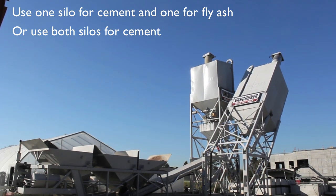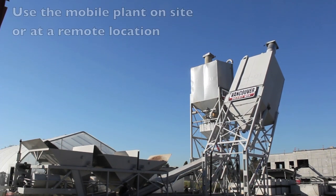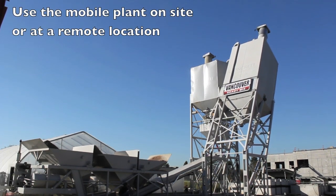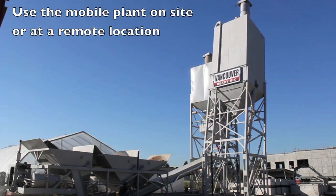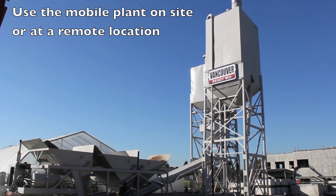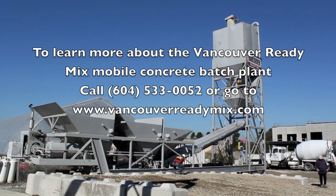Our mobile batch plant can be used to build office buildings, apartment buildings, tilt-up warehouses, large subdivisions, and is ideal for remote locations. Give us a call at 604-533-0052 to learn more about our plant's capabilities and how we can help you with your next project.